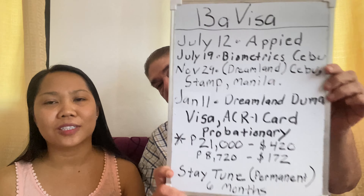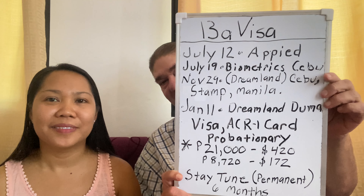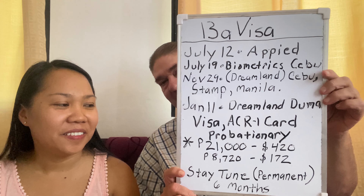So that's our 13A probationary visa journey. We're going to apply for the permanent 13A visa soon and we'll share that too. That's all for today, guys — I hope you learned something from it. See you on our next video, bye!